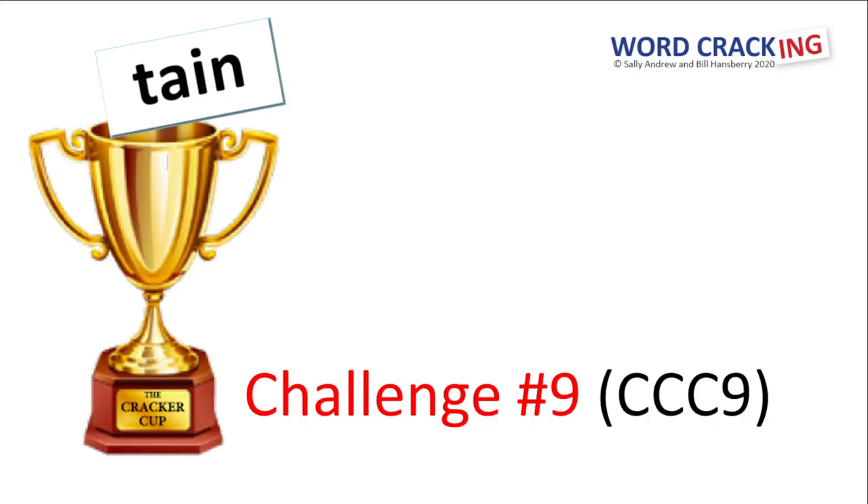Well, hello, everyone. It's Bill here again, and I'd like to formally welcome you to Cracker Cup Challenge 9.